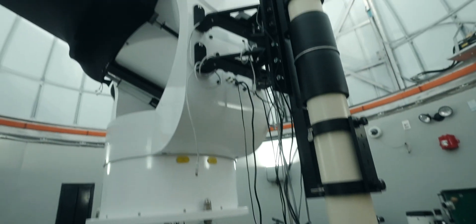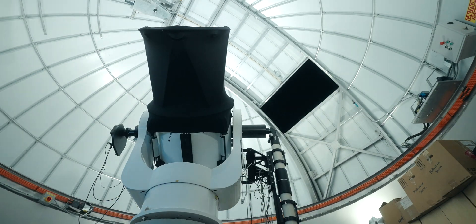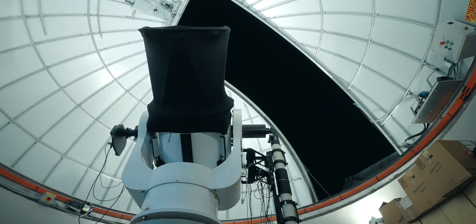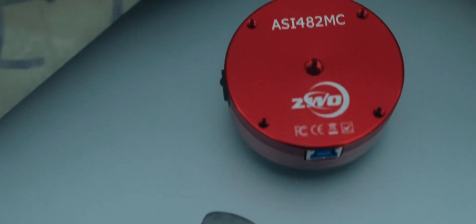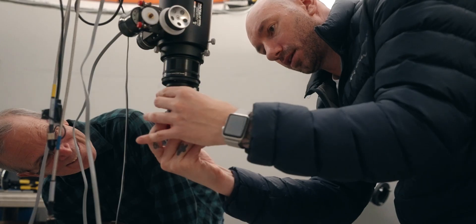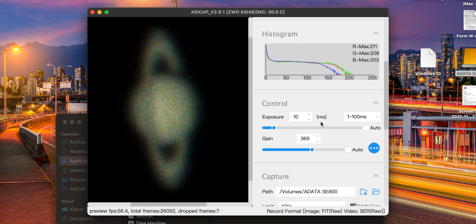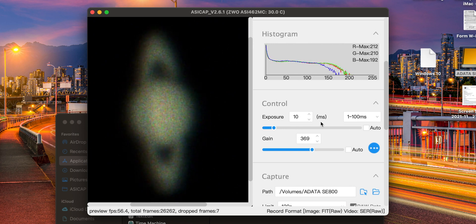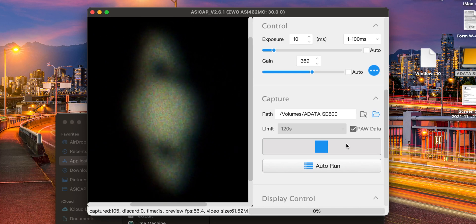I've never shot planetary before, so this is going to be a grand adventure. Here's what we're going to do: connect my planetary cameras to the telescope, run them into the laptop, and do something called Lucky Imaging. We shoot a video clip of the planet. The atmosphere wobbles and distorts, but every once in a while it's nice and clear for a fraction of a second. We'll shoot a two-minute clip, then the software pulls out the very best individual frames and stacks them together. This is known as Lucky Imaging.